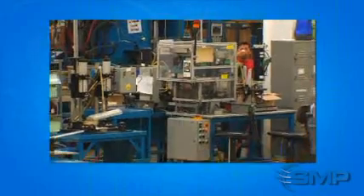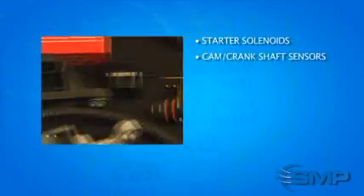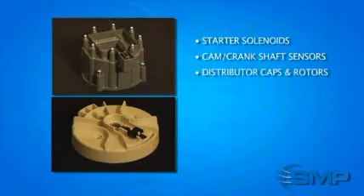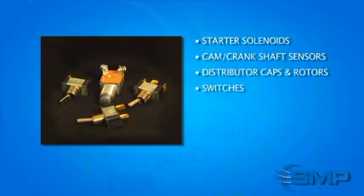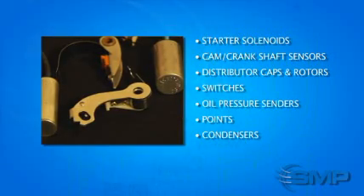At this 140,000-square-foot facility, we specialize in manufacturing starter solenoids, cam-crankshaft sensors, distributor caps and rotors, switches, oil pressure senders, points, and condensers, among other engine management products.